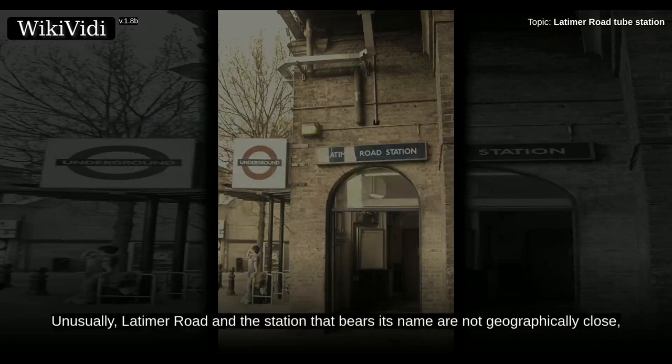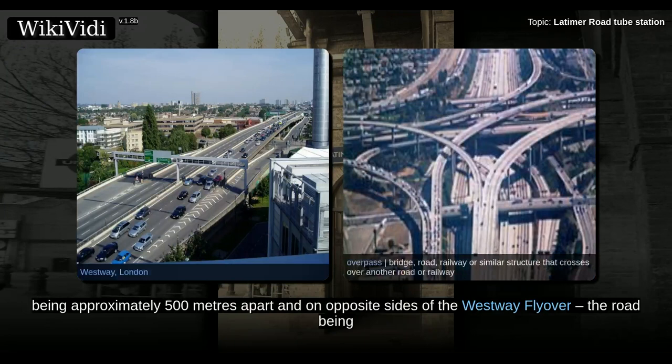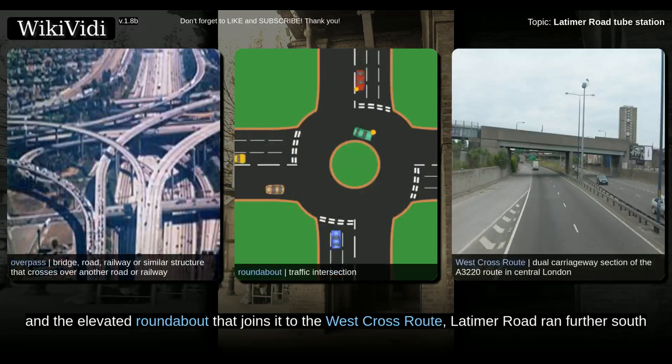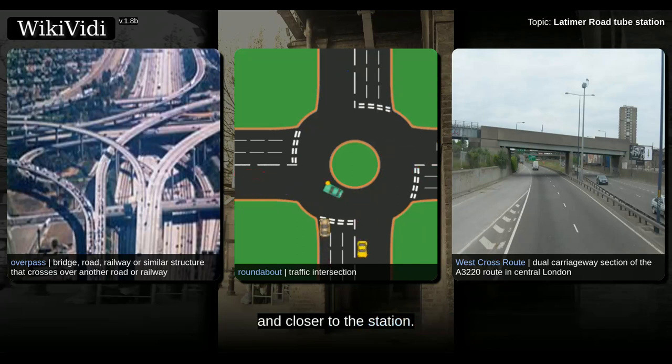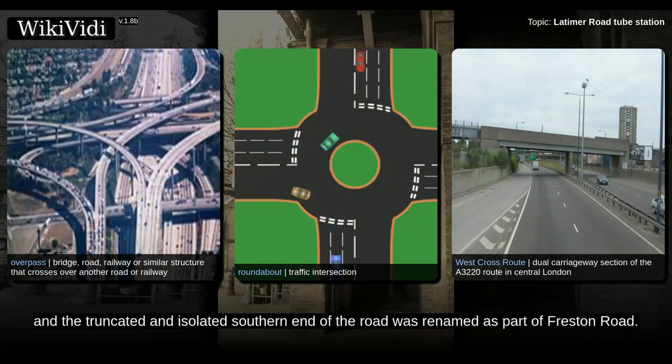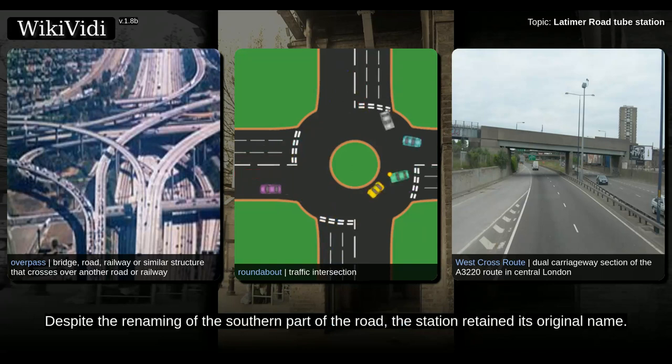Unusually, Latimer Road and the station that bears its name are not geographically close, being approximately 500 meters apart and on opposite sides of the Westway flyover, the road being to the north and the station to the south. Prior to the construction of the Westway and the elevated roundabout that joins it to the West Cross Route, Latimer Road ran further south, closer to the station. The construction of the elevated road required the demolition of the central section of Latimer Road, and the truncated and isolated southern end of the road was renamed as part of Freston Road. Despite the renaming of the southern part of the road, the station retained its original name.